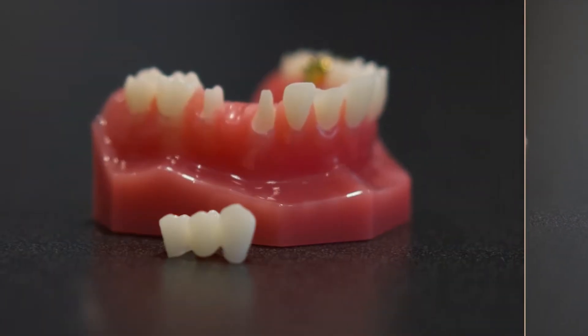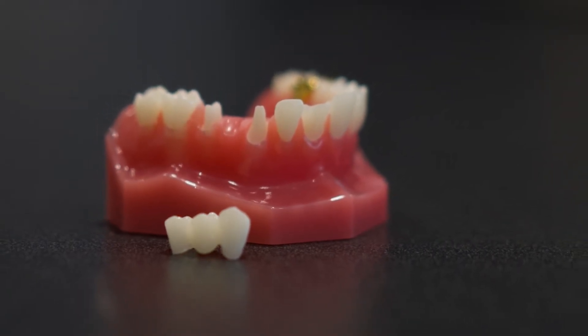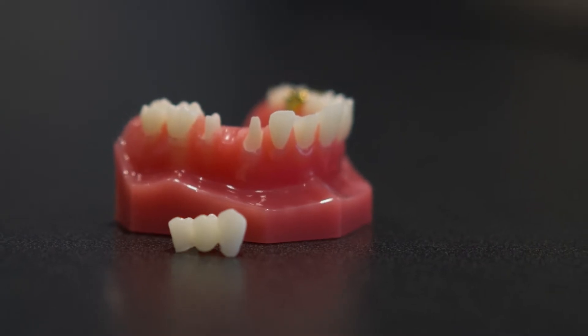Another option is to do a fixed bridge, which utilizes the teeth on either side of the extraction site. This involves placing crowns on those teeth to use them as anchors and then connecting them with a filler crown in the middle that replaces the tooth that is missing.